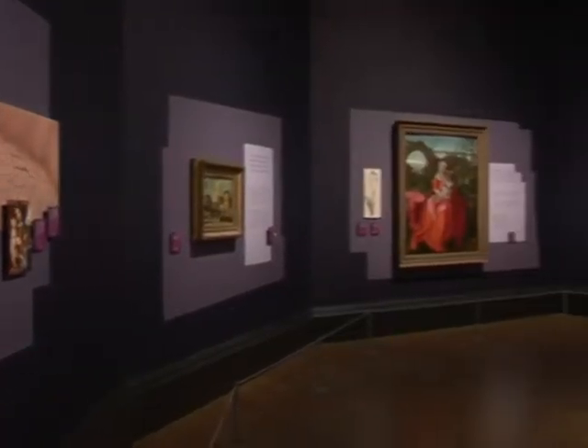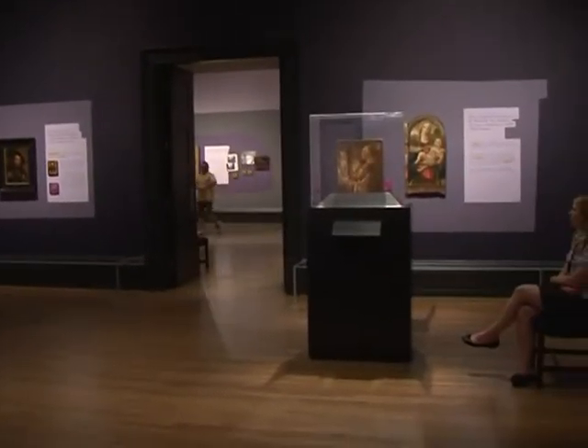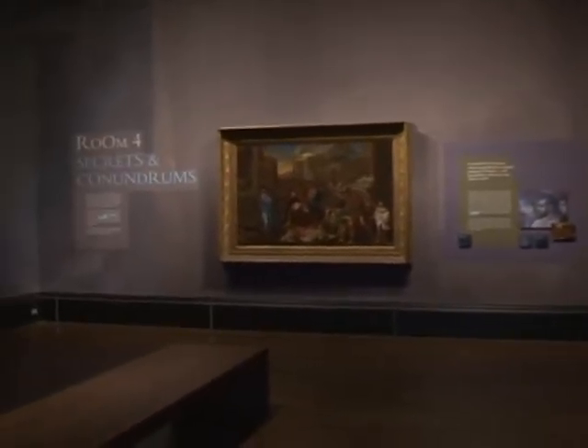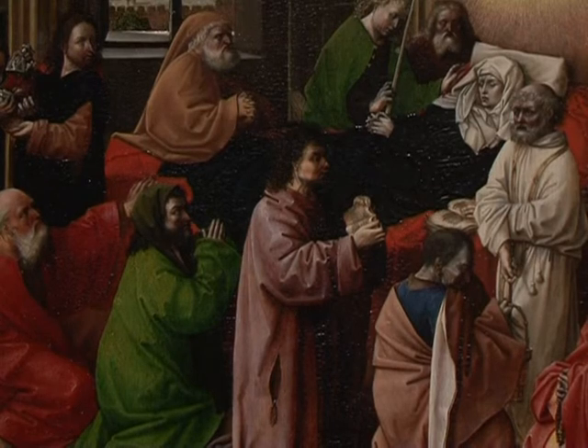Unraveling some of the mysteries behind portraits at the National Gallery in London. Close examination, fakes, mistakes and discoveries shows off the gallery's scientific skills, using 21st century technology to authenticate, restore and in some cases expose fake works of art.